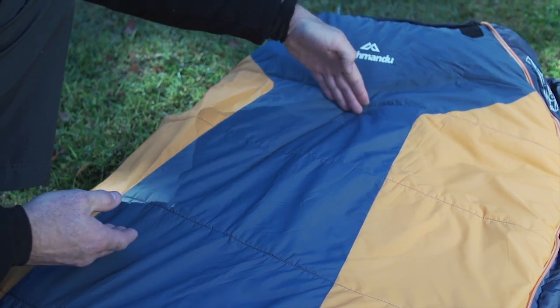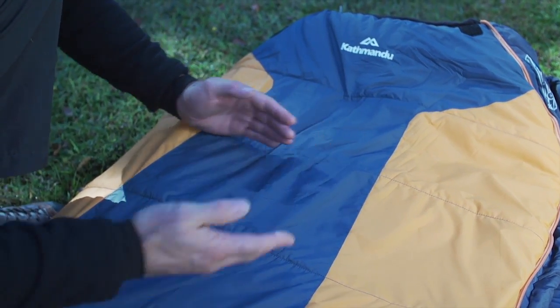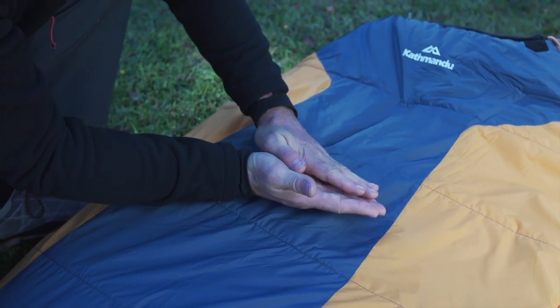I think the best feature about the Anakiwa bag that you can't see is inside — it's how we constructed the synthetic fill. It's used as a series of overlaying layers of blanket insulation, and we also put an extra boost layer of insulation over the chest where people might lose most of their heat. That enabled more warmth to be trapped so we could use less insulation, making the bag lighter and more compact.